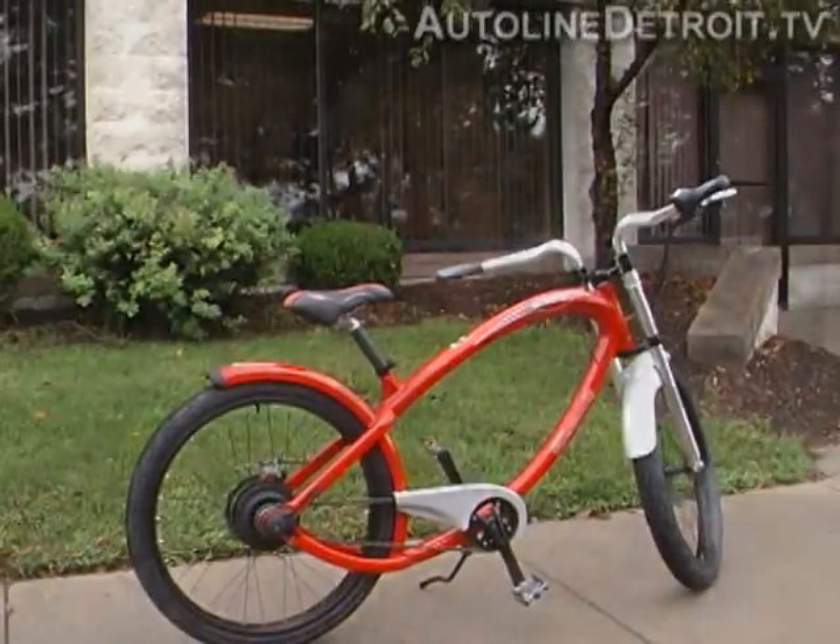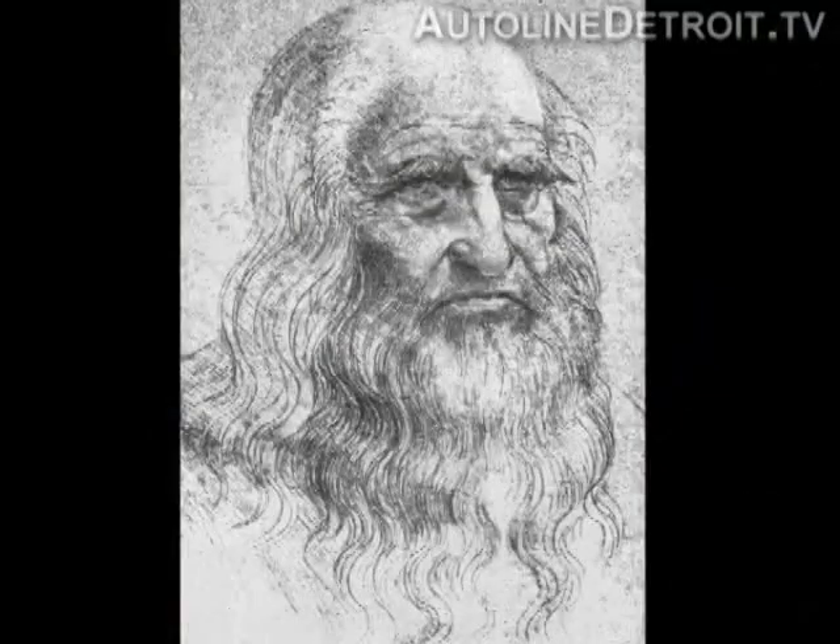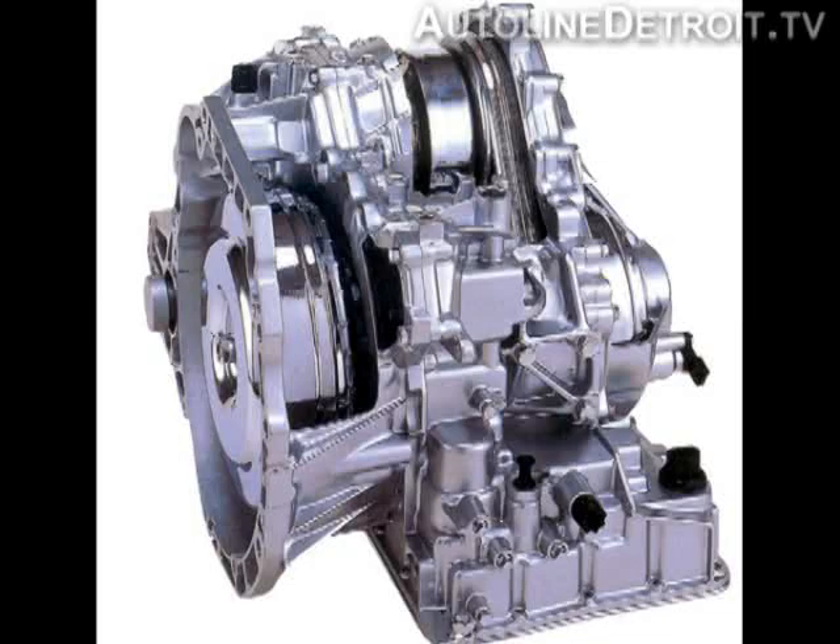Al Nordin, from a company called Fallbrook Technologies, recently brought over a couple of bikes to our studios for me to test out. His company builds a piece of technology called a continuously variable planetary transmission. As a tribute to Leonardo da Vinci, the new Vinci CVT, as they call it, works a lot like a CVT in a car.